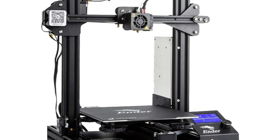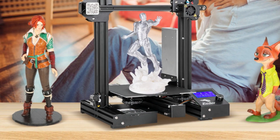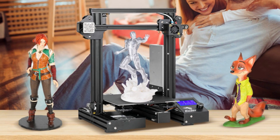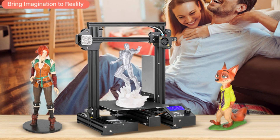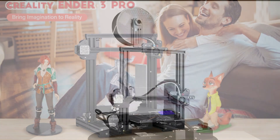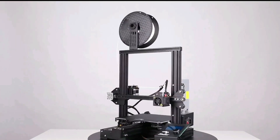It can resume printing from the last recorded extruder position after unexpected power outages. This easy-to-set-up kit comes partially assembled, allowing you to learn about the basic construction of 3D printers as you finish putting it together — a fun STEM educational experience in mechanical engineering and electronics. Users can also improve upon the source code and share changes within the community.